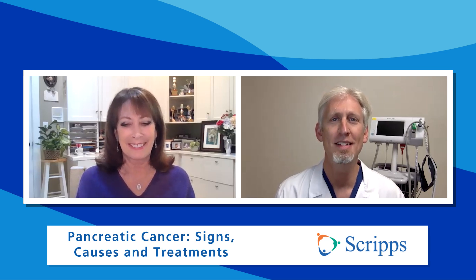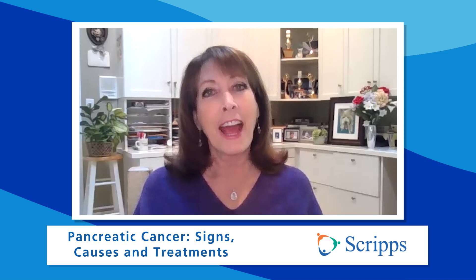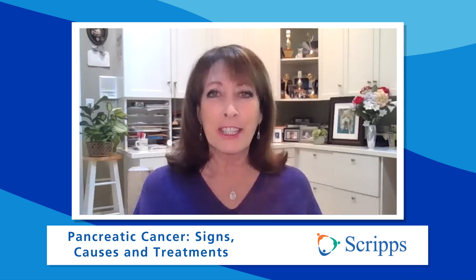If you want more information on how to diagnose and treat pancreatic cancer, just click on the link or go to scripps.org/videos. Want more critical information about your health? Please subscribe to our Scripps Health YouTube channel and follow us on social media at Scripps Health. At Scripps, we're here for good. I'm Susan Taylor — thanks for joining us.